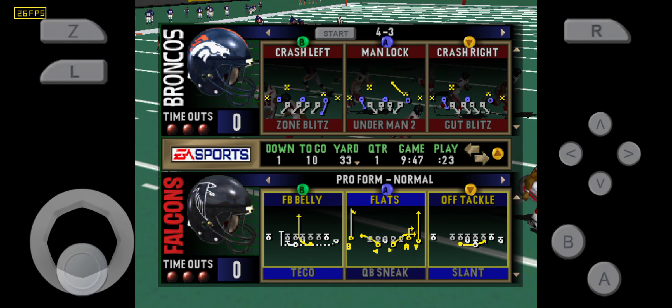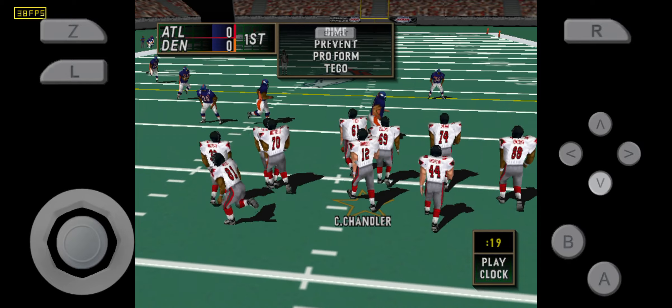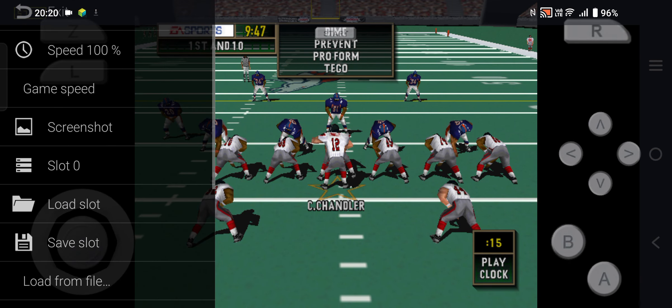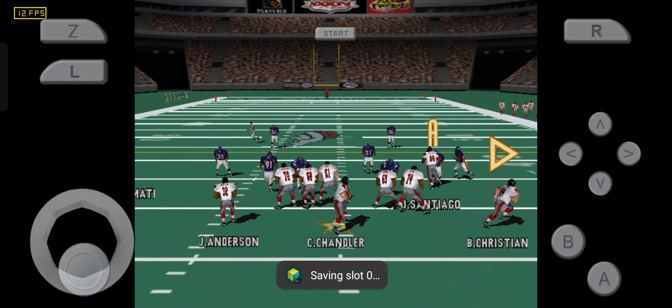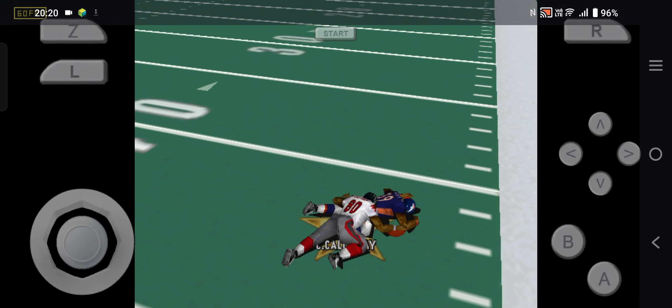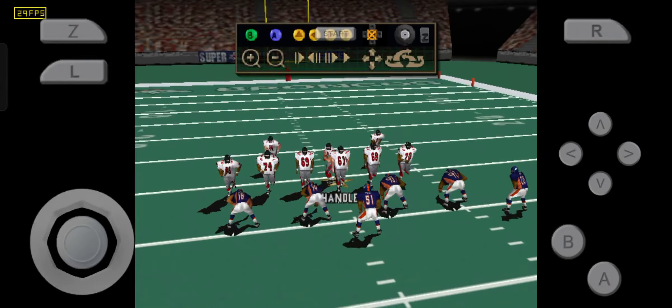First and ten. Back to pass, throws right, pass complete. Now that was a perfect play.